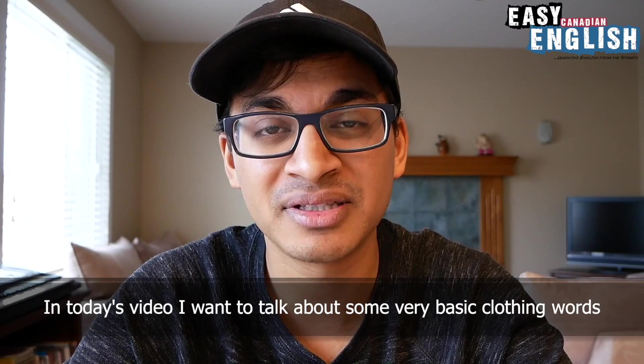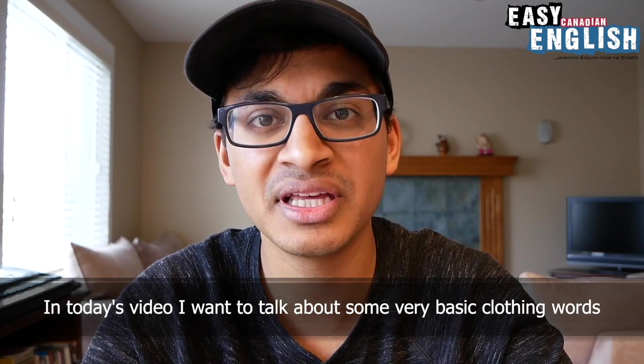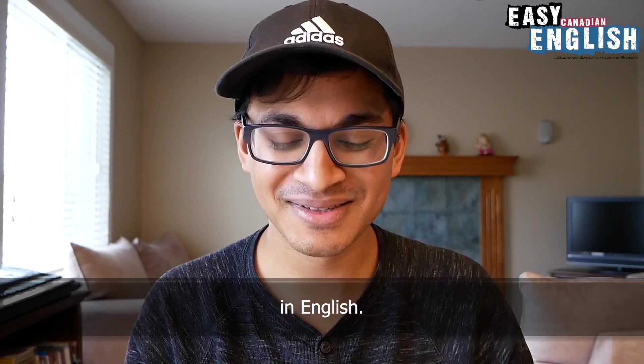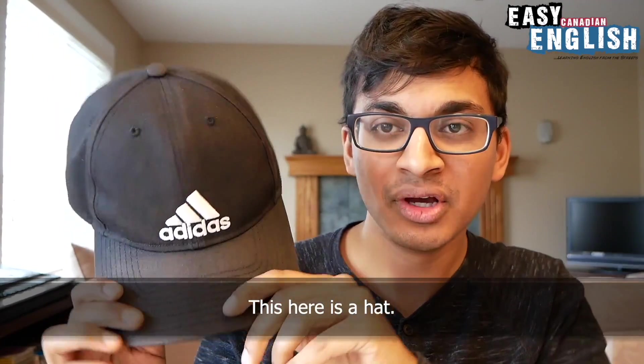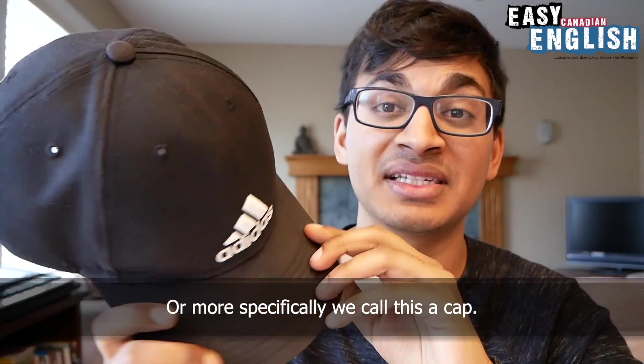In today's video, I want to talk about some very basic clothing words in English. So let's start with different clothes that I am wearing. This here is a hat, or more specifically, we call this a cap.